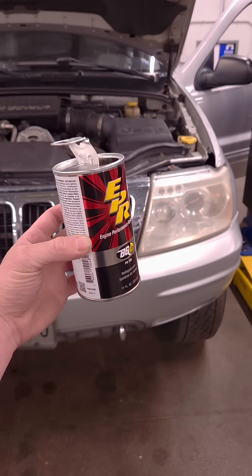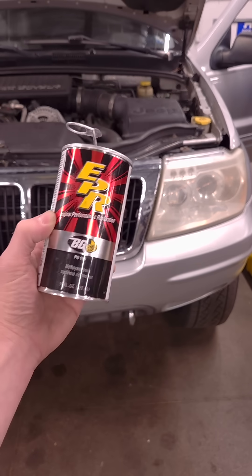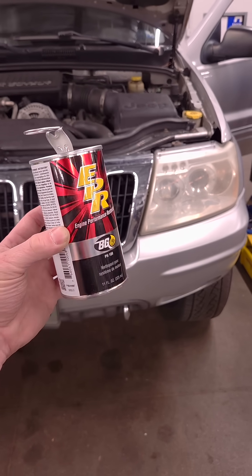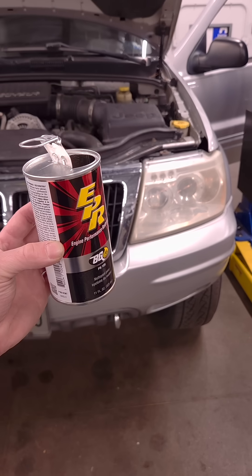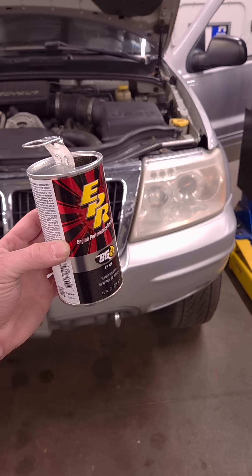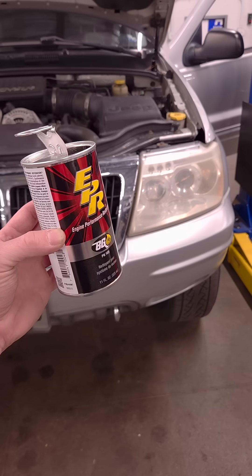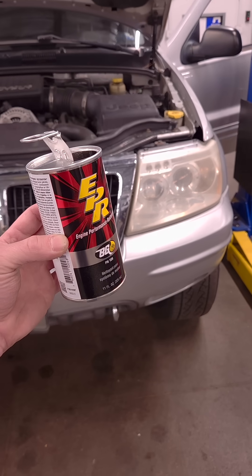BG, Ken's and Leslie products have engineered solutions that keep your car alive. I use this in my own truck, I use it in my wife's car, so we use it in your motor vehicles as well. If your vehicle comes in and it's overdue for its interval, or we see something that's not very happy in the oiling system, we're going to recommend an EPR service because it works.